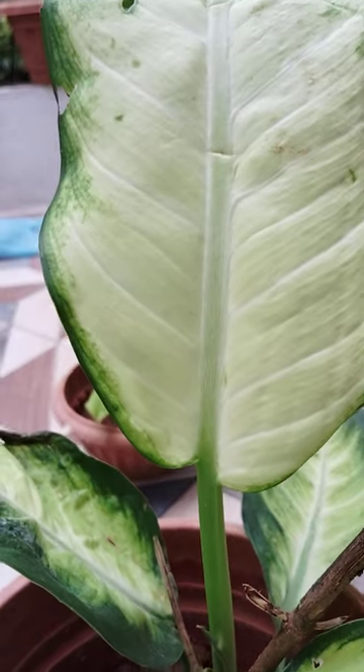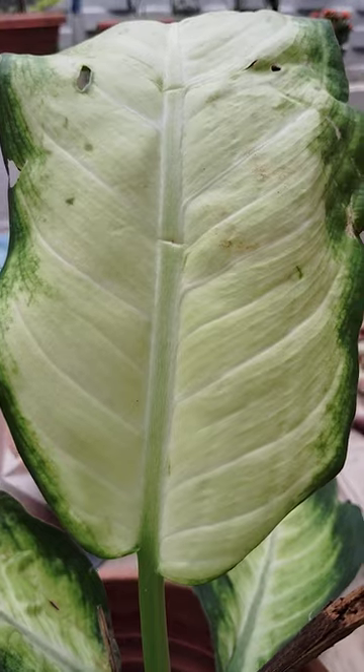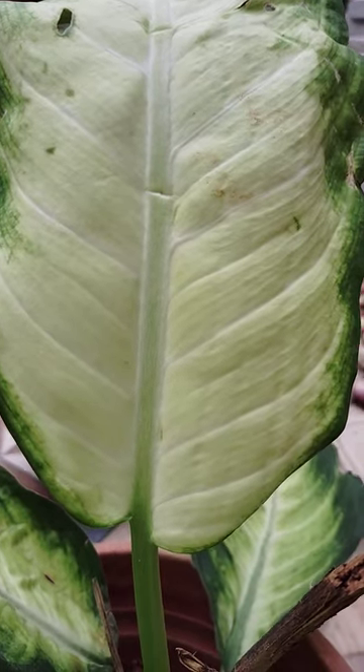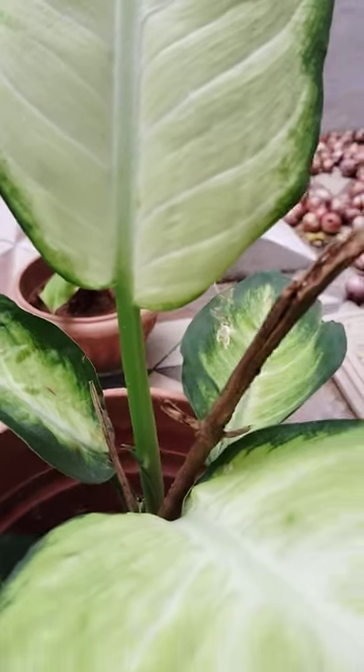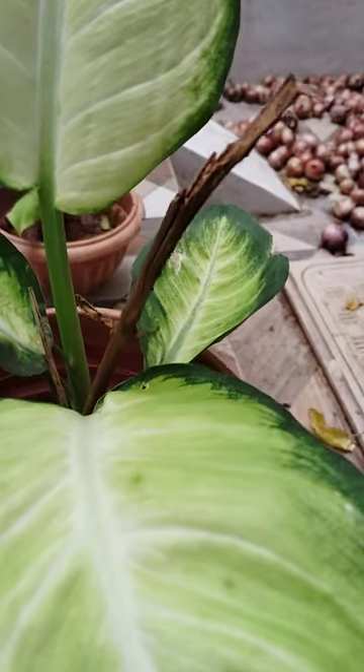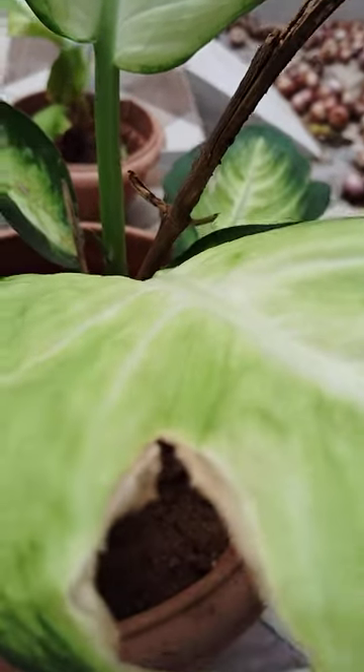This is a semi-indoor plant. See how it is — the middle is yellow in color and the outside is green. Looking very beautiful, very nice.